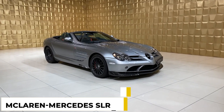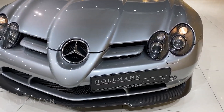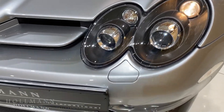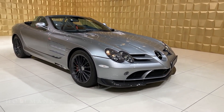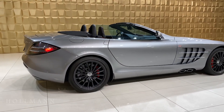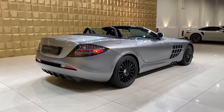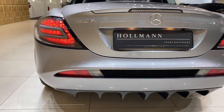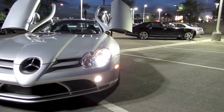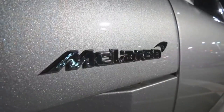At number 5, his McLaren Mercedes SLR 722. The Mercedes-Benz SLR McLaren was a joint venture between McLaren's Formula One team and Mercedes, and was produced between 2003 and 2010. Jordan's example is a 722 edition, a limited edition introduced in 2006 that honors Stirling Moss and his co-driver Denis Jenkinson's victory in a 300 SLR with starting number 722 at the Mille Miglia in 1955. It's finished in crystal antimony gray with black 19-inch wheels and has a stiffer suspension with a lower ride height.